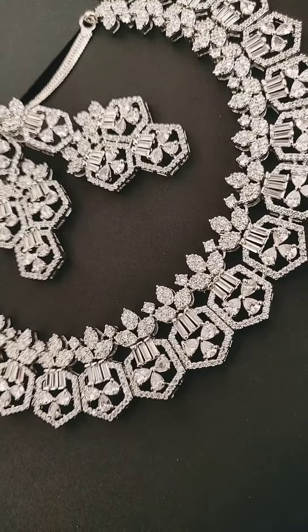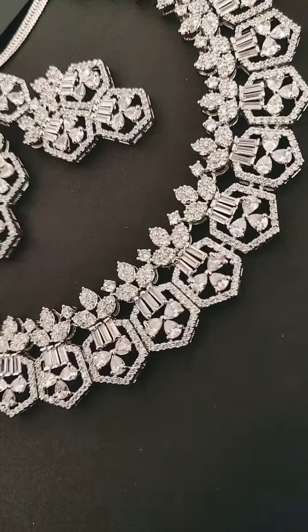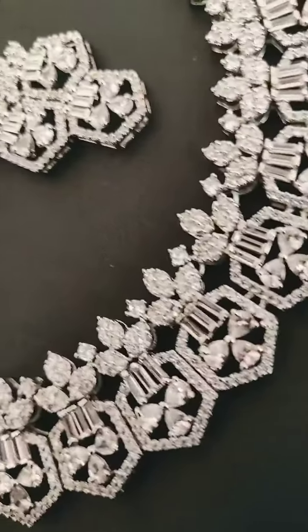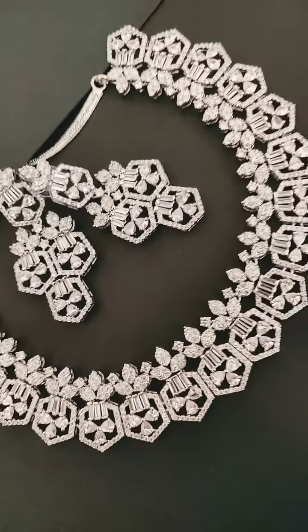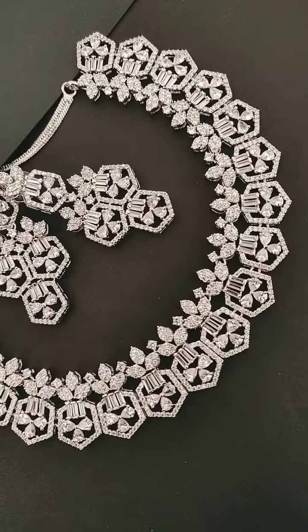Welcome to Tick Fashions. This is our necklace design which launched a few days ago — you can see this video for the detail and understanding. This is the earring and this is the necklace. This is completely white polish.